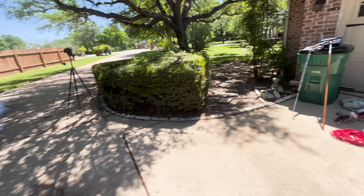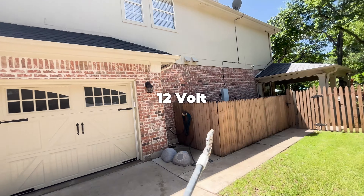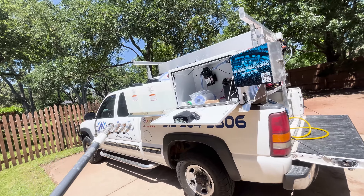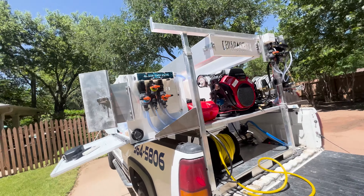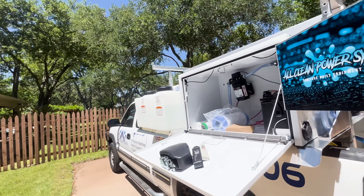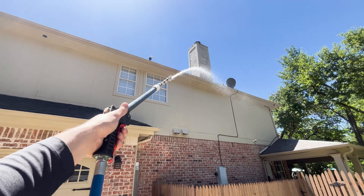The 7-gallon-per-minute pump is going to do everything you need it to do. You don't need a gas system — those are $3,000–$4,000. This 12-volt setup is a couple hundred bucks. I only go 12-volt — I never really need a gas system unless I'm cleaning 80-foot buildings. And if anything ever goes wrong, it's a $100 fix — just swap the pump and you're back in business.